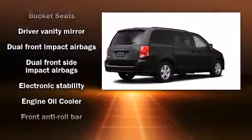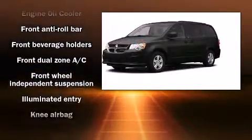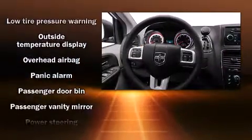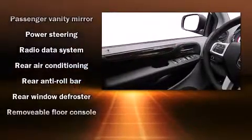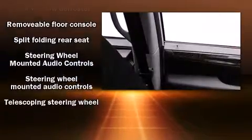Dodge ensures the safety and security of its passengers, with equipment such as head curtain airbags, front side impact airbags, traction control, brake assist, anti-whiplash front head restraint, ignition disabling, and four-wheel disc brakes with ABS. For added security, Dynamic Stability Control supplements the drivetrain.